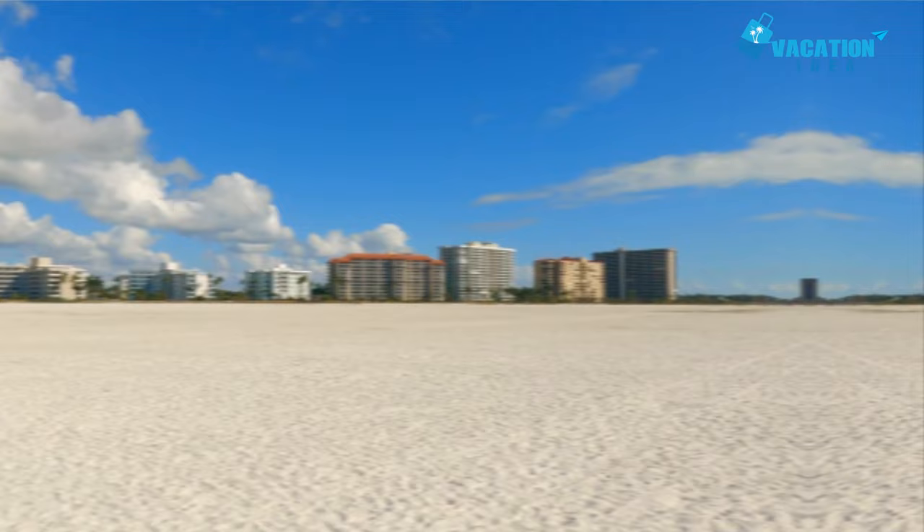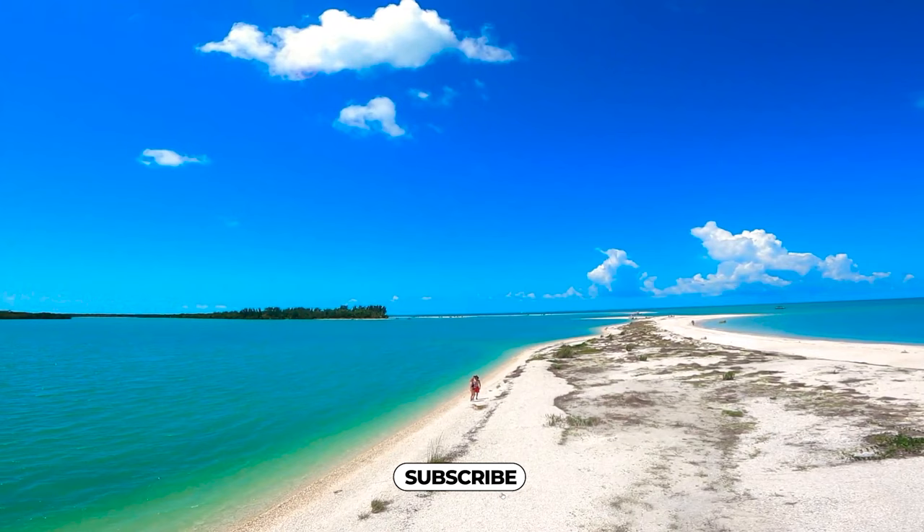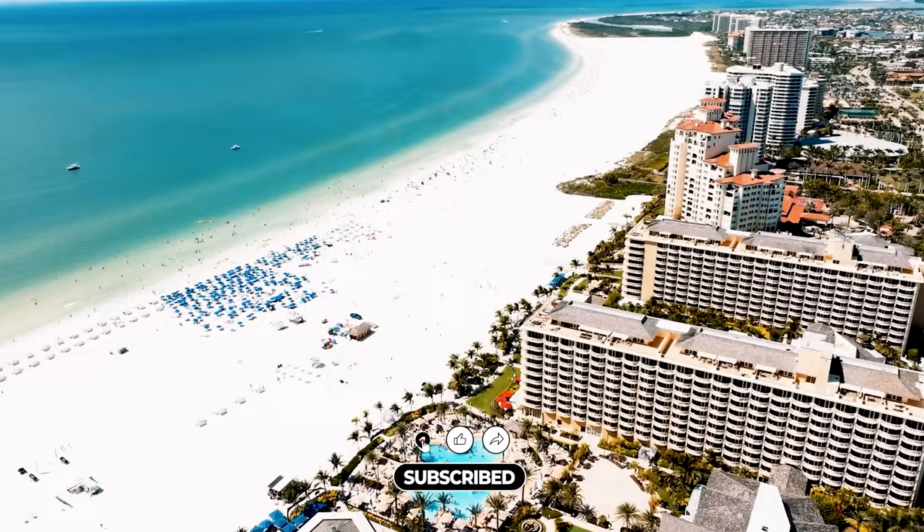Now it's time to hear from you — what are your favorite things to do in Marco Island? Is there something we missed? Let us know in the comments section below, and don't forget to give this video a like and subscribe to Greenable if you haven't already. Click the bell icon to stay updated on all our latest content.